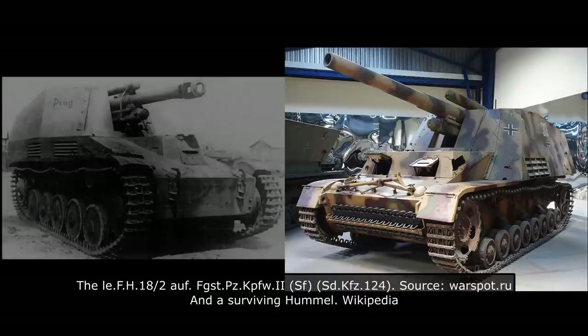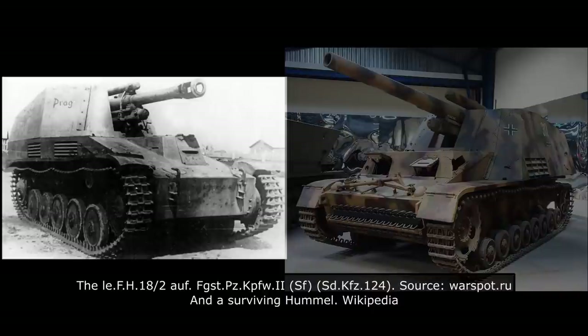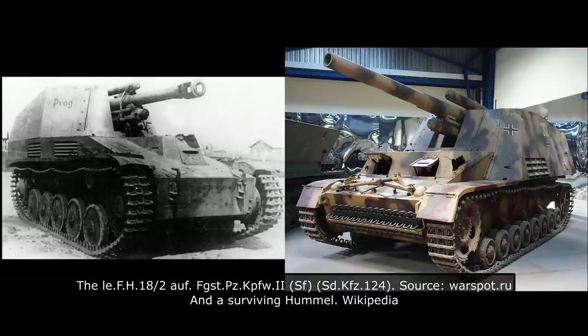The larger 15cm armed Hummel, or Bumblebee, and the smaller 10.5cm armed Vespa, or Wasp. While intended as interim solutions, both would be built in relatively great numbers, and used up until the end of the war.